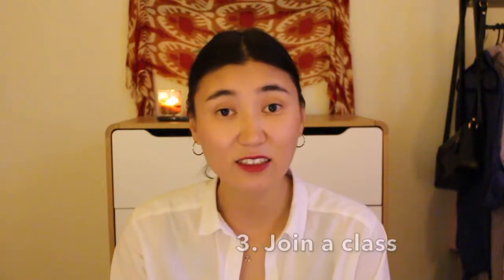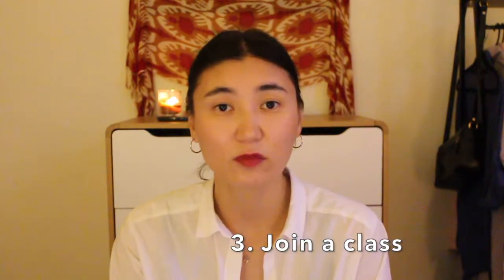Number three would be joining a class or doing an activity. Yoga class if you're into yoga, running if you're into that, pottery classes, knitting, crochet — you name it. There are so many classes you can join and that way you can meet new people. You may not talk to them right away, but once you become a regular you can make friends and connections.